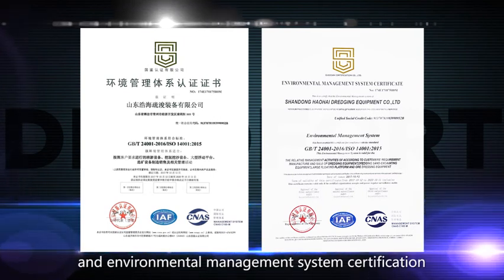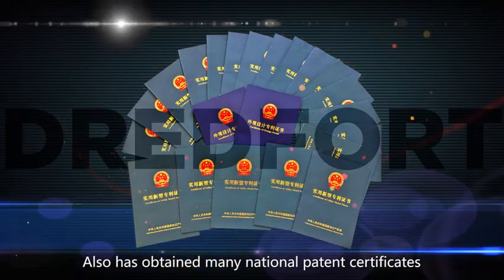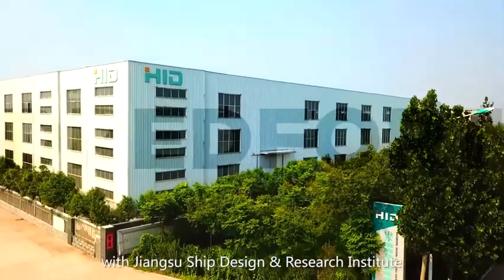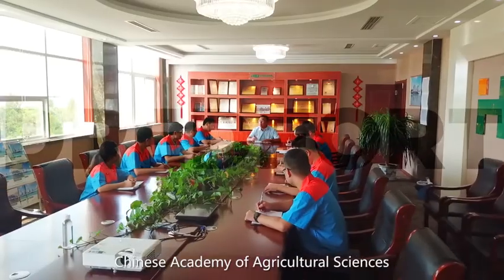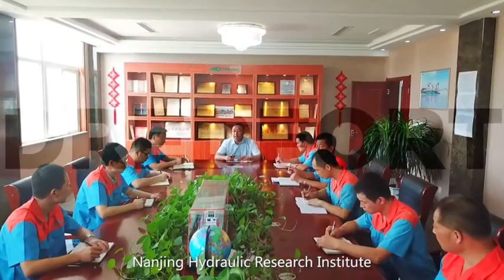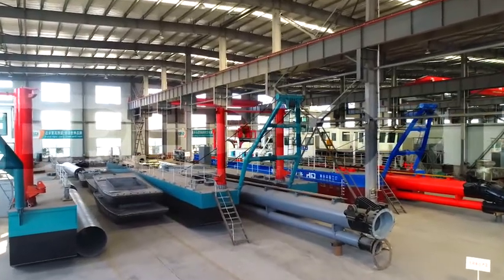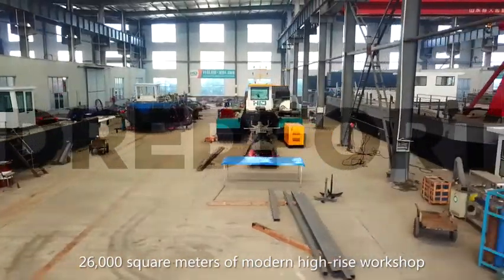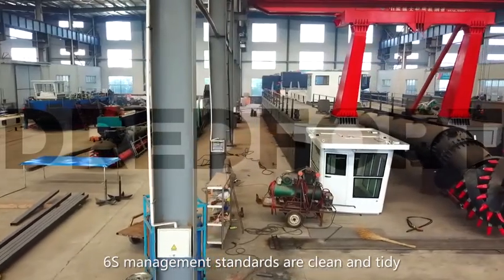We have also obtained Environmental Management System certification and many national patent certificates. We have established cooperative relations with Jiangsu Ship Design and Research Institute, Wuhan Ship Design and Research Institute, Chinese Academy of Agriculture Science, Nanjing Hydraulic Research Institute, and PowerChina Northwest Engineering Corporation. Our 26,000 square meter modern high-rise workshop operates under 6S management standards.